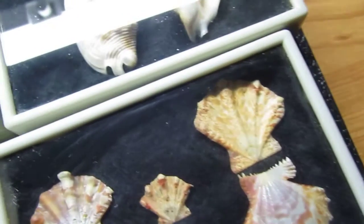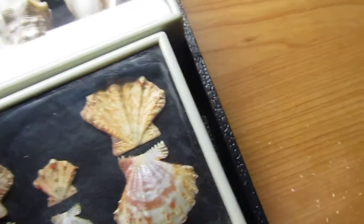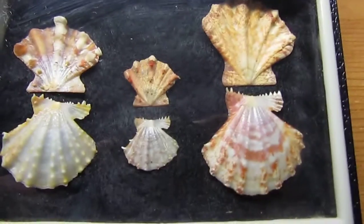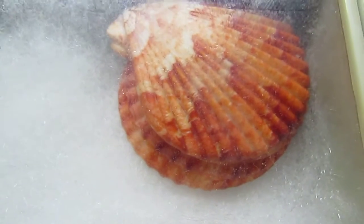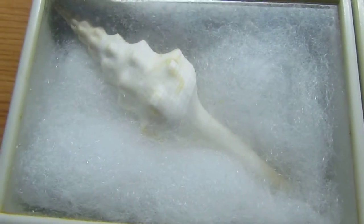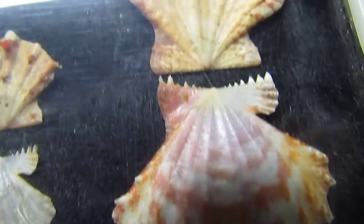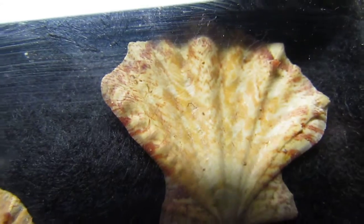Sorry about the lighting, but I will have better lighting eventually. This is the last tray of shells, and then I've got a lot of individual shells and loose shells and we'll go into all of that. If there's any of these that you want to know what they are, just let me know and I'll explain it to you. I think these are pretty — you can see how flat those are.